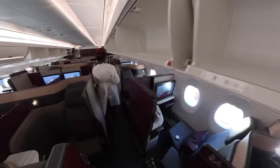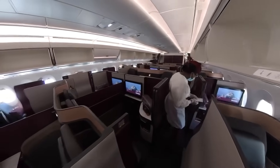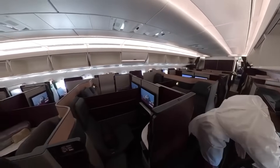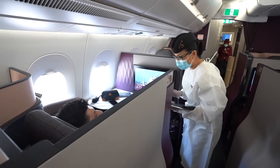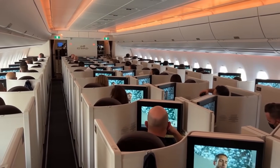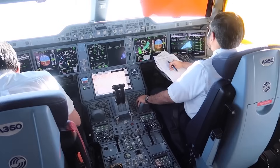Storage space is often a concern for passengers, but the A350-1000 aims to alleviate this with generously-sized overhead bins. The compartments are designed for maximum space utilization, allowing for more baggage while retaining an uncluttered look and feel for the cabin. The lavatories offer a decent amount of space and come equipped with touchless faucets and antibacterial surfaces.